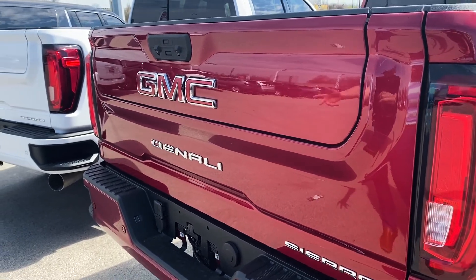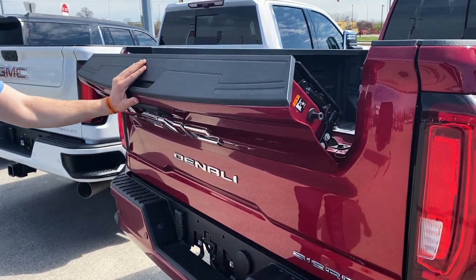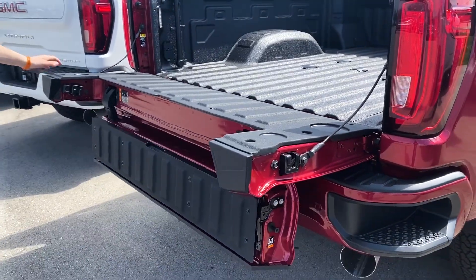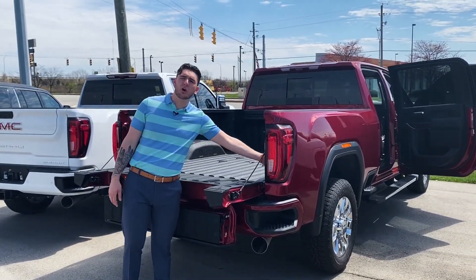As we all know, the six-function multi-pro tailgate — this is another huge thing they're adding to the new trucks, and here's how it's demonstrated.